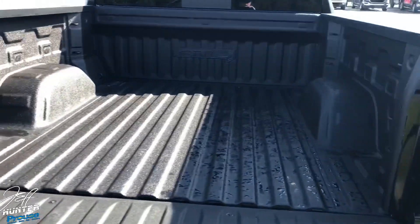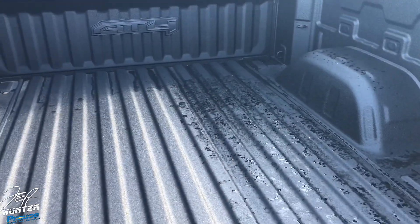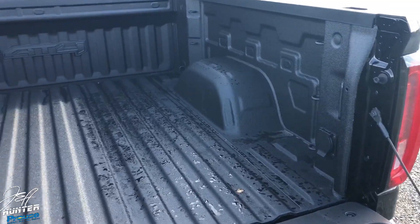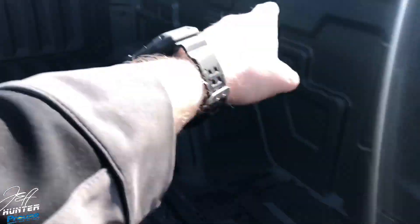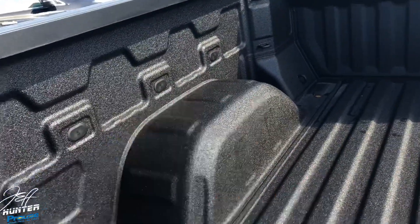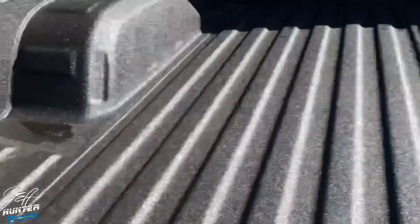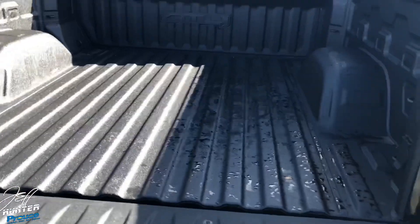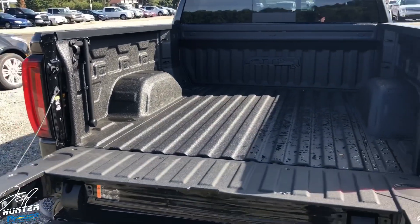This is the crew cab with the standard 5-foot-8-inch box, and even though it's a 5'8" box, it offers more cargo room than the 6.5-inch boxes on the Ram and Ford F-150. The box is wider than our older Sierras and Silverados. Features include a spray-in box liner, LED box lights, a 110-volt outlet for power tools, and repositioned tie-down hooks.